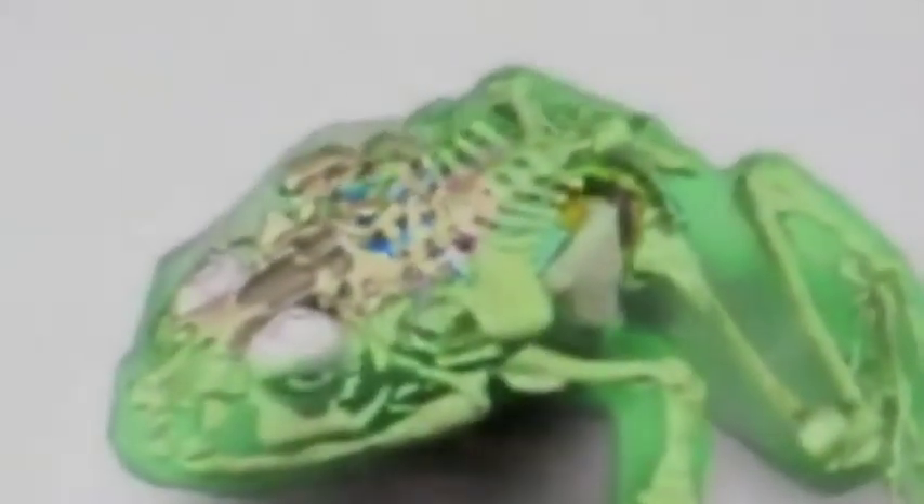The body structure, or anatomy, of the frog is very similar to the anatomy of a human. Both humans and frogs have the same kinds of organs and systems of organs. The frog's anatomy, however, is much simpler.